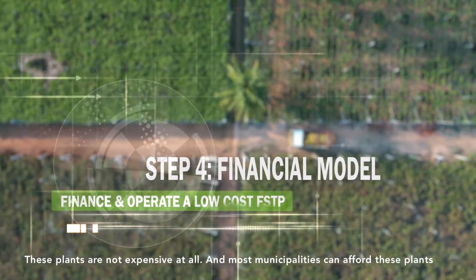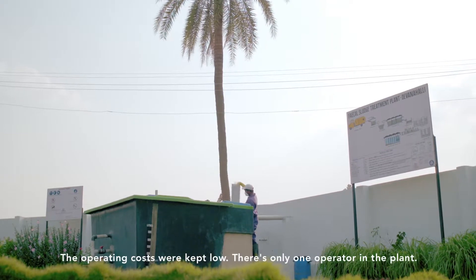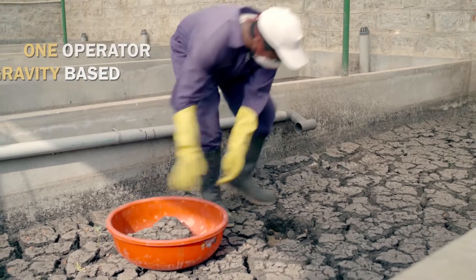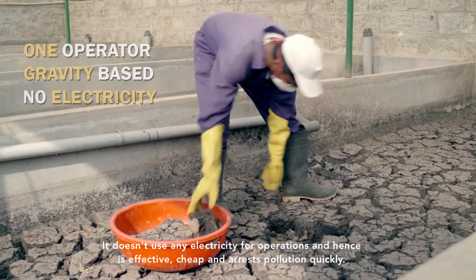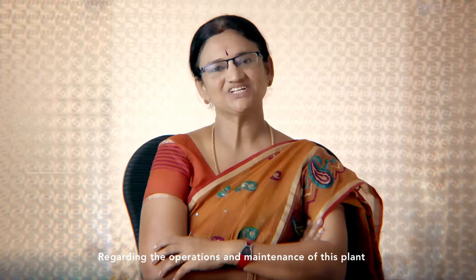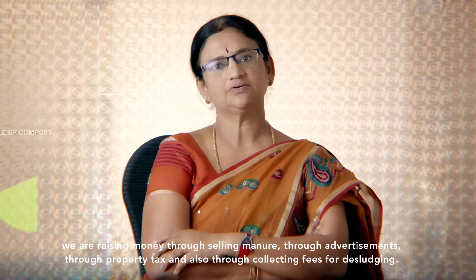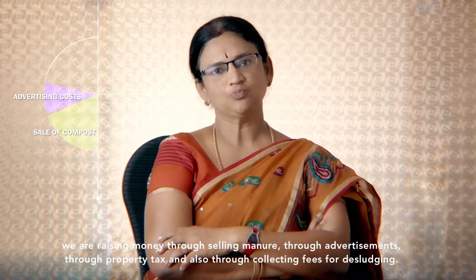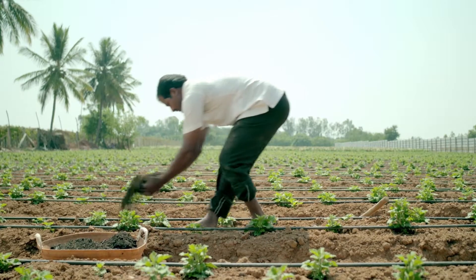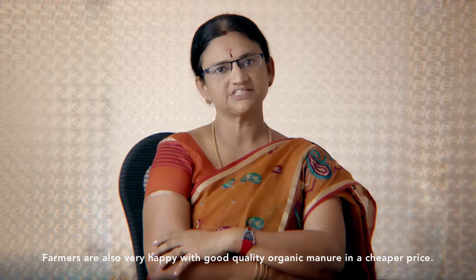These plants are not expensive and most municipalities can afford them. Operating costs were kept low — there is only one operator in the plant and the whole plant runs on gravity, requiring no electricity for operations. It is therefore effective, cheap, and arrests pollution quickly. We are raising money through selling manure, through advertising, through property tax, and by collecting fees for desludging.